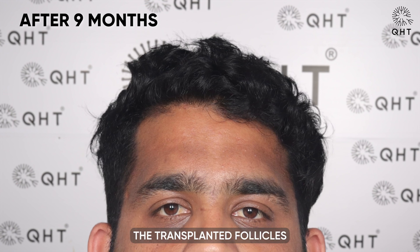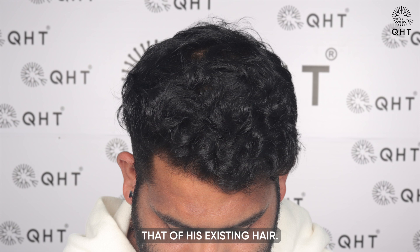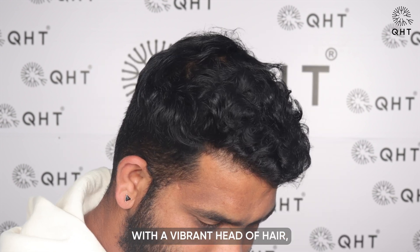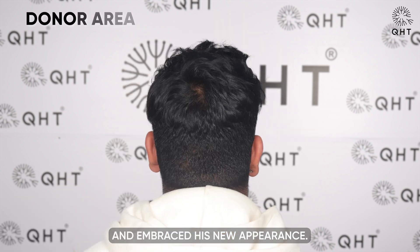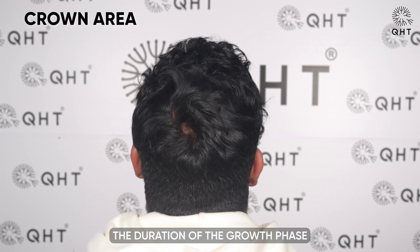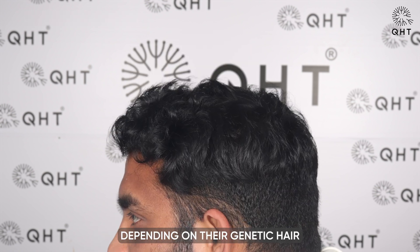After nine months, the transplanted follicles had matured further and the texture of the new hair closely resembled that of his existing hair. He experienced increased density in the transplanted area, showcasing the effectiveness of the hair transplantation process. With a vibrant head of hair, he looked confident and embraced his new appearance. Along with restoring his hair, he regained lost confidence and a more energetic look. The duration of the growth phase varied among patients, depending on their genetic hair growth patterns.